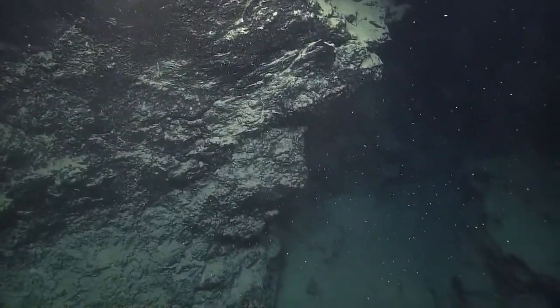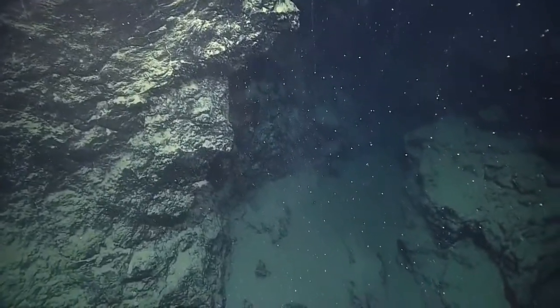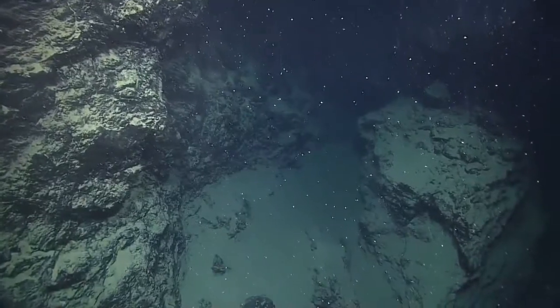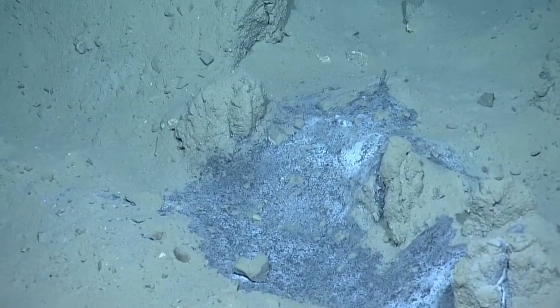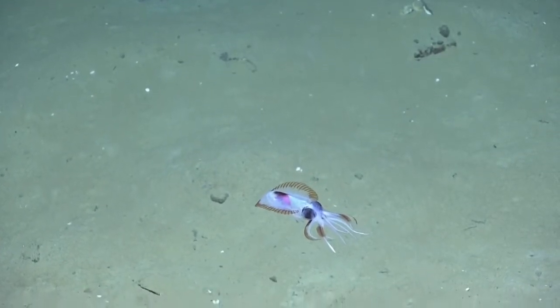The most fascinating dive of this leg though was the last one, on the Athena mud volcano. The carbonate crust formations were massive and harbored all kinds of life. We saw blue bacterial mats, fish, squid, and of course lots of tube worms.